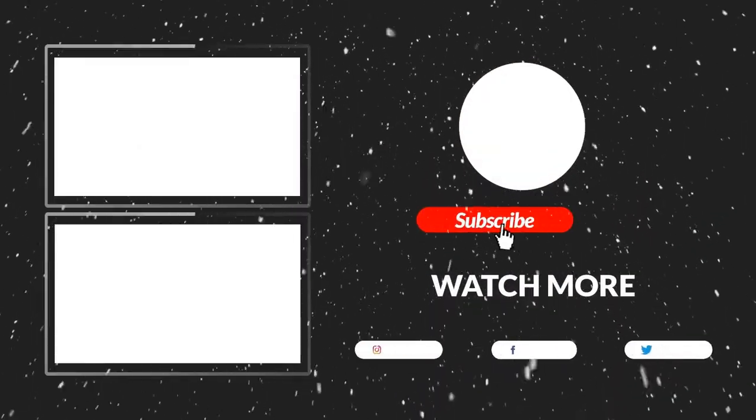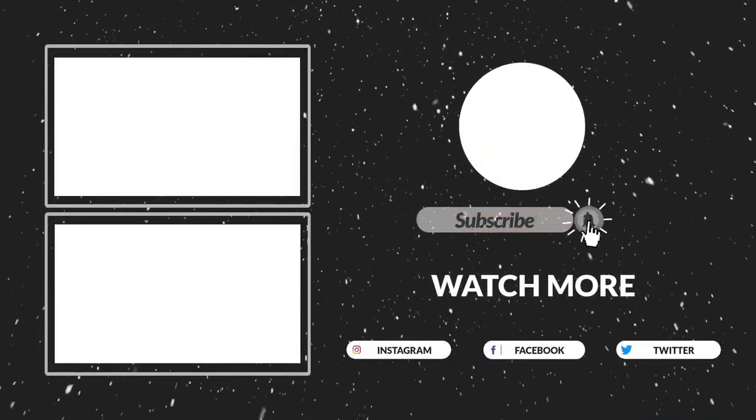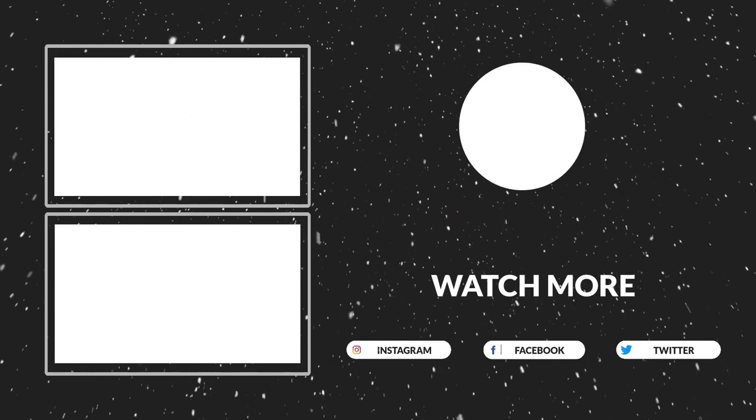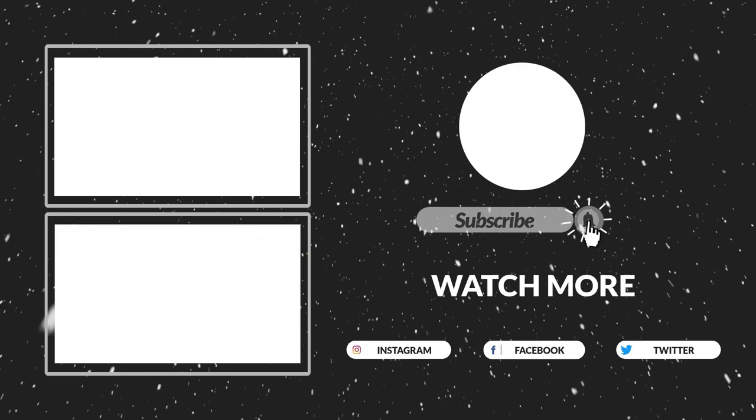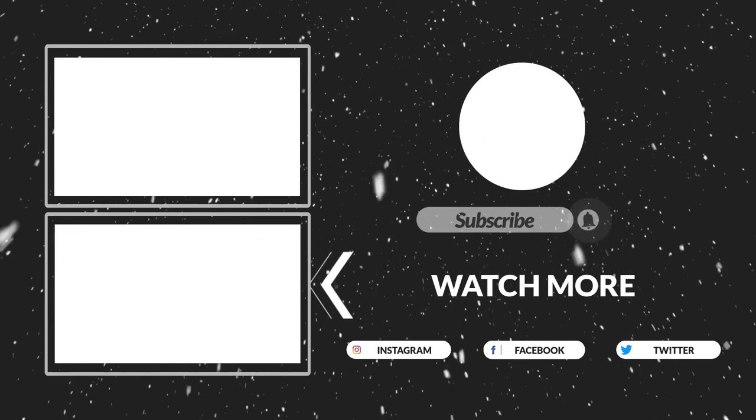Thanks for watching! That's all for now. I hope you guys liked this video. If this video was helpful to you, please make sure to like, comment, and subscribe. Hope to see you guys in the next video.